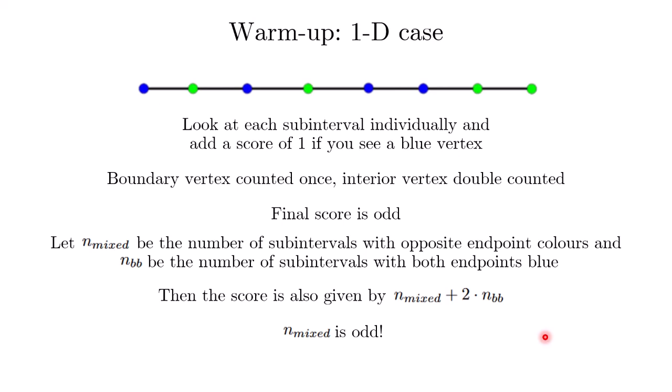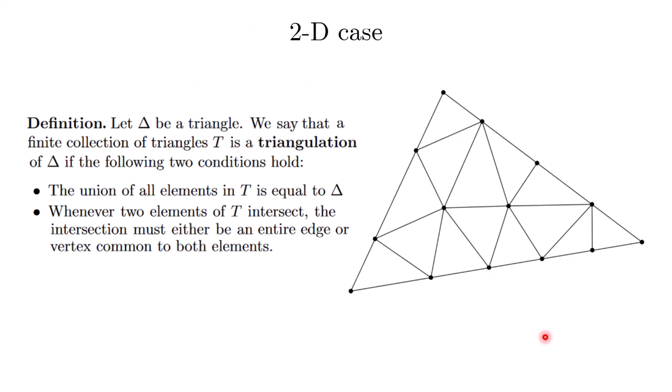How might we do this for the 2D case? For the 2D case, we have to define what we mean by dividing up a triangle. In the 1D case, we divide an interval into smaller subintervals. In the 2D case, we divide a triangle into smaller triangles known as elementary triangles. A finite collection of elementary triangles is called a triangulation of the main triangle if two conditions hold.